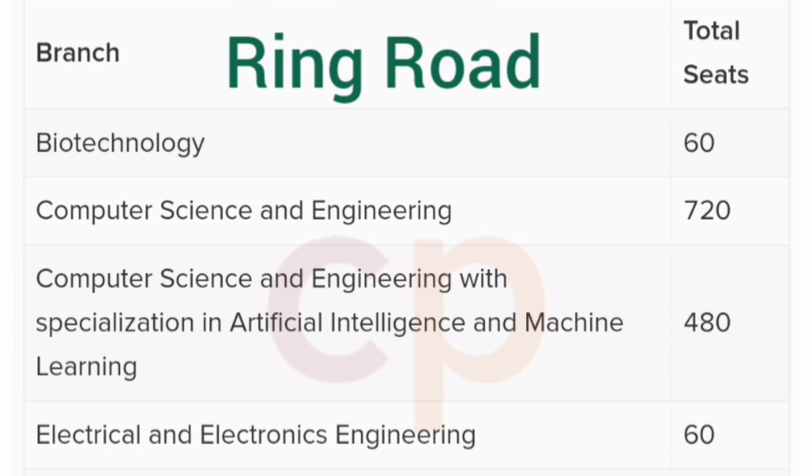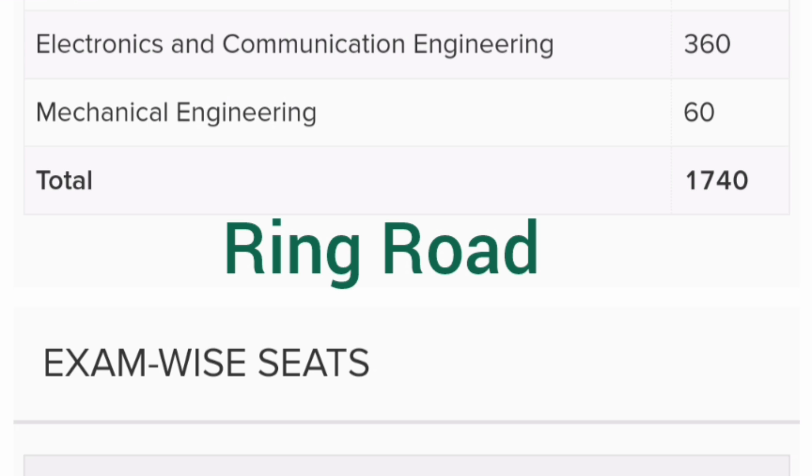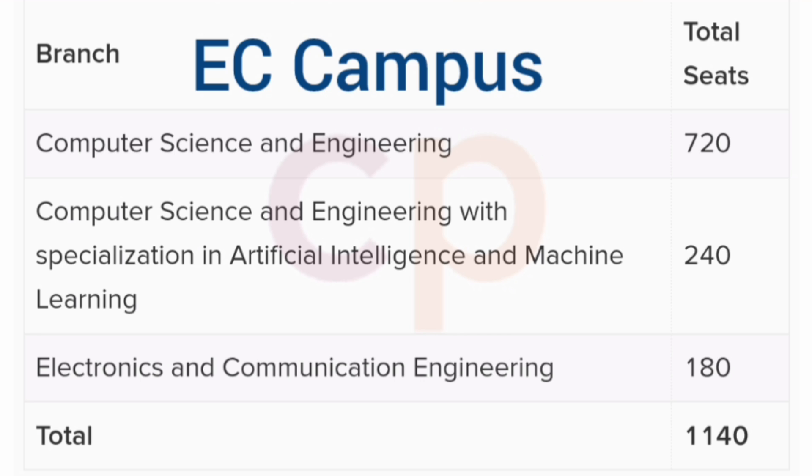It's important to understand the total number of seats available in each campus before looking at placement numbers. At the Ring Road campus: Biotechnology has 60 seats, Computer Science Engineering has 720 seats, CSE with AIML has 480 seats, Electrical and Electronics has 60 seats, ECE has 360 seats, and Mechanical Engineering has 60 seats — totaling 1,740 seats.